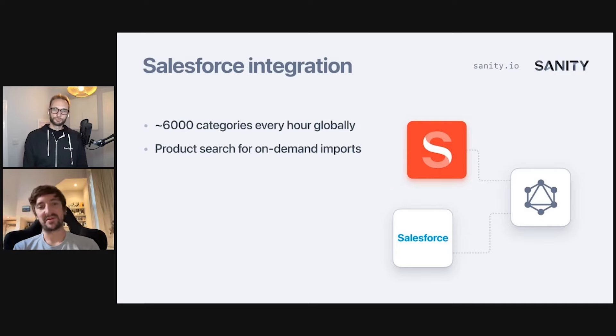We also do this for products. You might want to build a page around a certain product, and in order to do that we need to know about the product and its attributes. Instead of ingesting the whole catalog at once — it's a very vast catalog — we opted to do this in an on-demand way. As a content manager, if you want a product to exist in a carousel or something, you search for the product there. It searches the Salesforce catalog and then imports a reference of that result into Sanity for later use. You don't need to import everything — you can import the categories that make sense and reach out to other external sources as well.